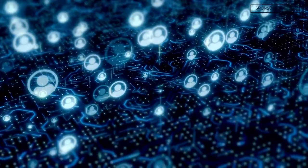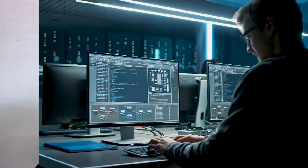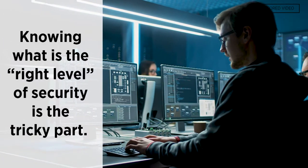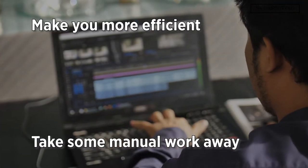In this age of hyper-connectivity, everything is connected and having the right level of security for certain devices is super critical. Knowing what is the right level of security is the tricky part. You've got to look towards technology tools that are going to make you more efficient but also take some of that manual work effort away, allowing the solutions to do the work for you.